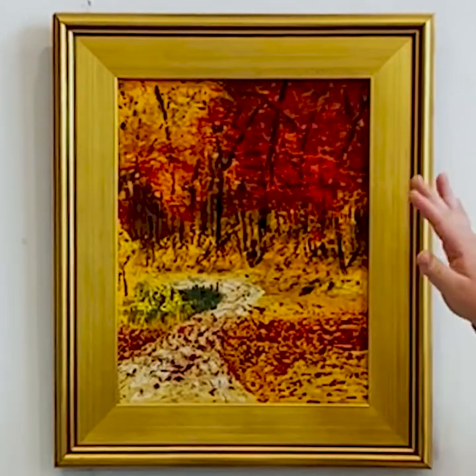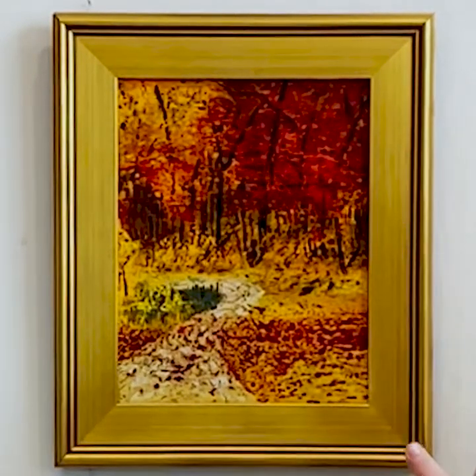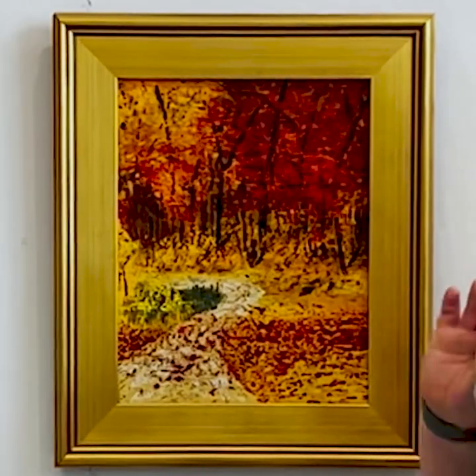You are changing — it looks different from different perspectives — and you are changing the textures, so it's really quite perfect for this show.